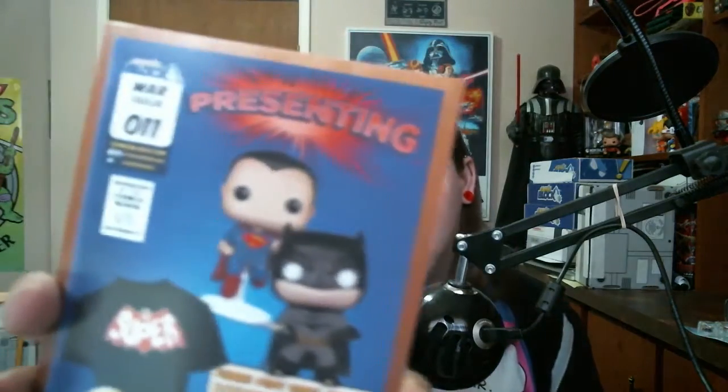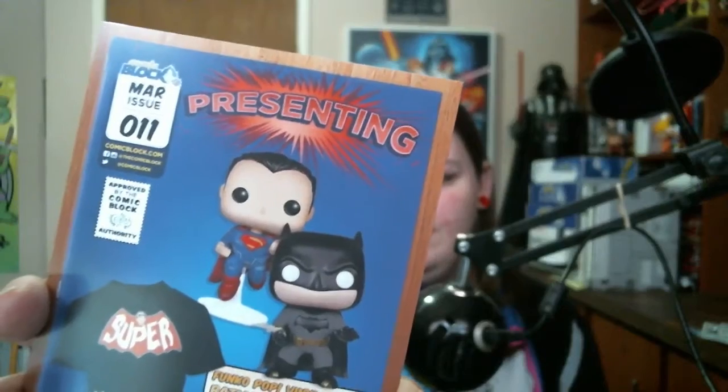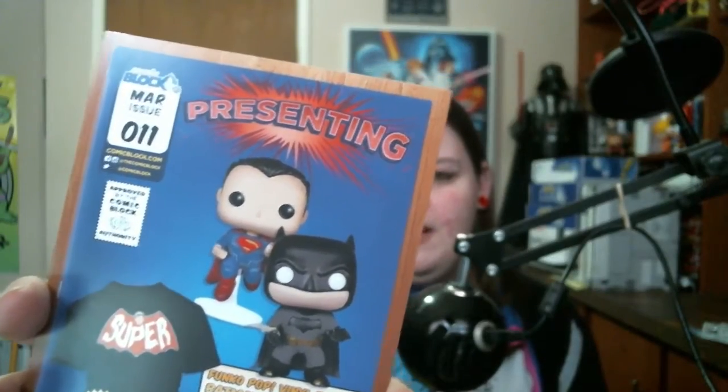Apparently you could have gotten either Batman or Superman for the Funko Pop - so there you go, either Superman or Batman. I got Batman, and I am grateful to have Batman. And that was it - that was our first ever upgraded Comic Block, and honestly I'm impressed.